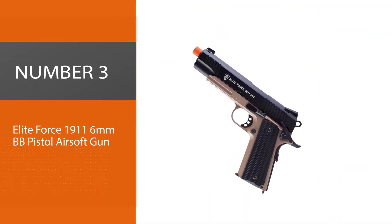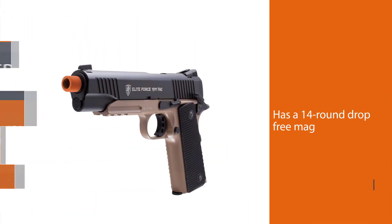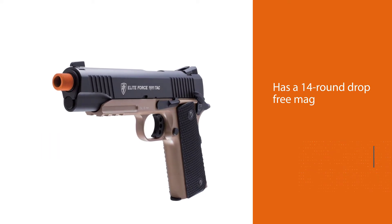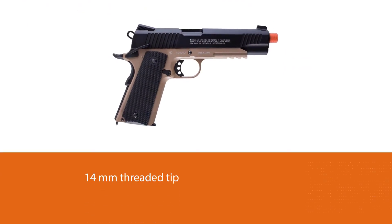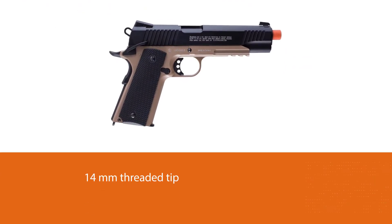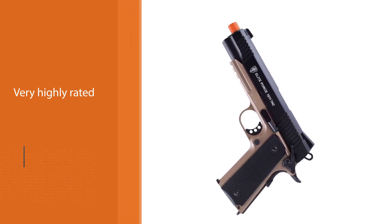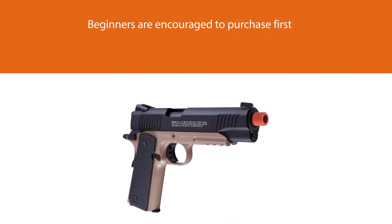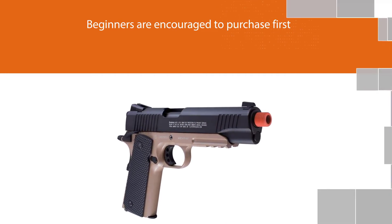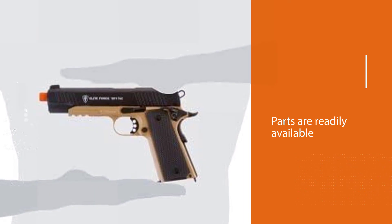Number three: the Elite Force 1911 6mm BB pistol airsoft gun. This 1911 from Elite Force always makes its way onto review lists regardless of cost, quality, or popularity. It features a 14-round drop-free mag and a 14mm threaded tip. An adjustable hop-up keeps you shooting straight in all situations. Very highly rated in the airsoft community, this is the handgun beginners are encouraged to purchase first. Parts are readily available including extended magazine options, and as a replica of one of the most iconic firearms of all time, it really can't be beat.